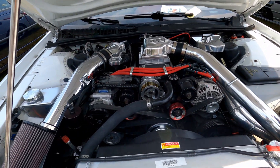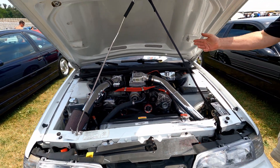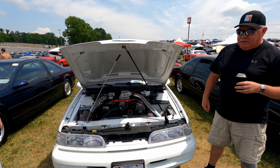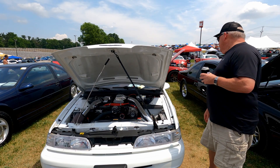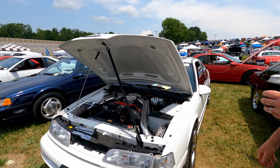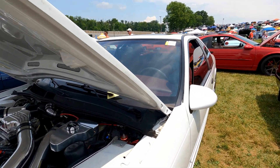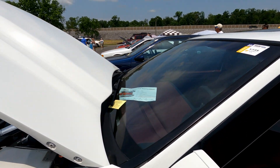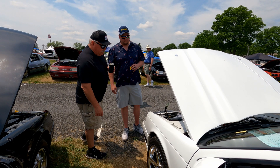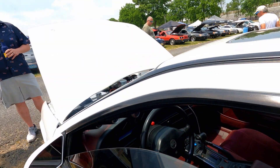It's got a full-size radiator from a '97 Thunderbird, a 95mm throttle body, medium-length headers, stainless exhaust. Pretty much everything's been done — the brakes have been upgraded. It's got a 4R70W transmission with a standalone controller, and no power adders anymore other than the supercharger.